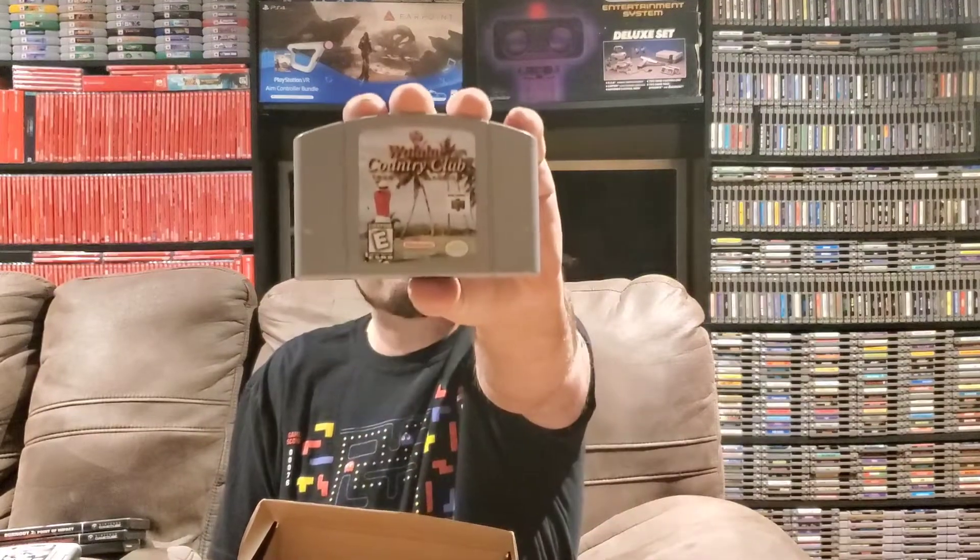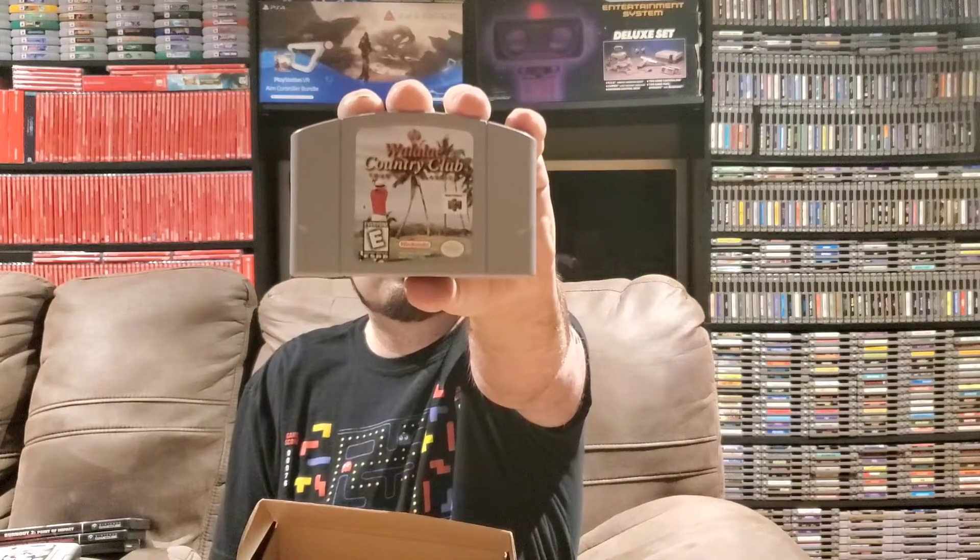Next up we've got another Nintendo 64 game. We have Waialae Country Club: True Golf Classics. This is a golf game obviously — I actually really enjoy golf games and play quite a few of them. I've never played this one but I'm happy to add it to the collection and see how it plays. These games are actually in really good shape, which I always appreciate.